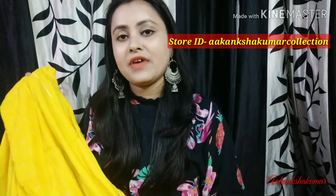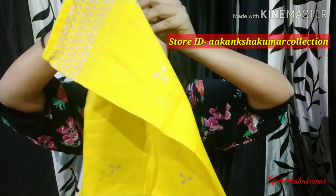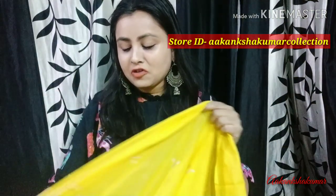If you talk about the dupatta, it is not in cotton fabric. The dupatta is very good quality and matches well. I will show you how it opens — you will find foil printing on it. The length of the dupatta is very good, it is quite long, lightweight, and has small foil prints which make it even more beautiful.